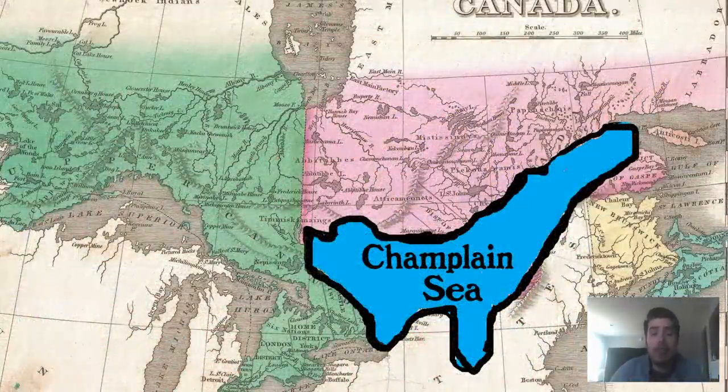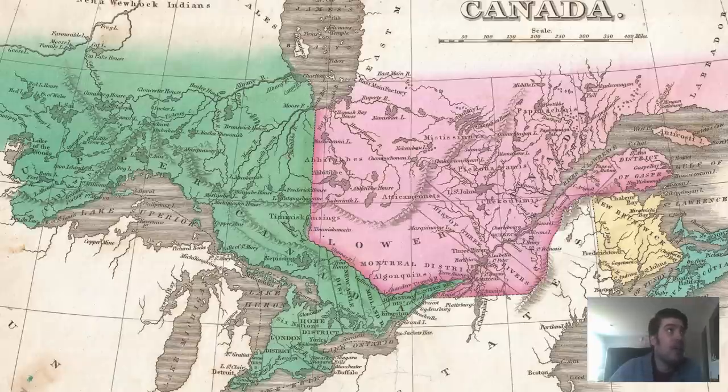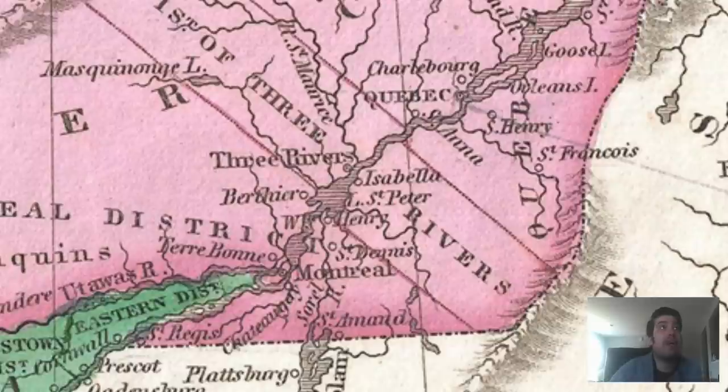With the draining of the Champlain Sea around 10,000 years ago, the Ottawa Valley became habitable. The area was used for wild edible harvesting, hunting, fishing, trade, travel, and camps for over 6,500 years by local populations. The area has three major rivers that meet, making it an important trade and travel area for thousands of years. The Algonquians called the Ottawa River Kichisibi or Kichisipi, meaning Great River or Grand River.